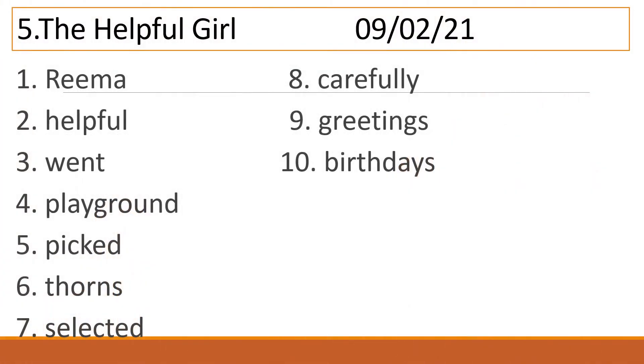Now we are going to write the difficult words in our English copy. Please take your English copy. Write down the name of the lesson — Lesson 5, The Helpful Girl. Write down today's date, that is 9 to 21. You have to write these words 5 times and learn.